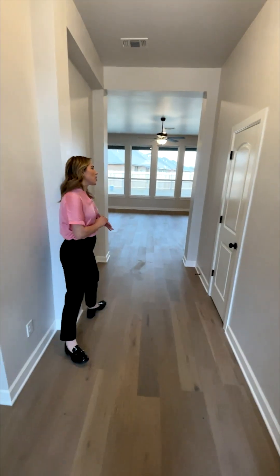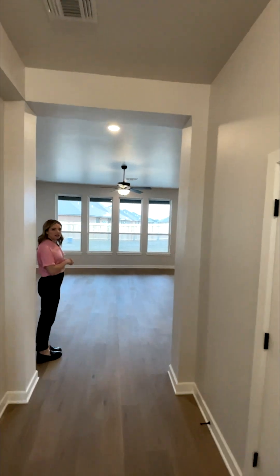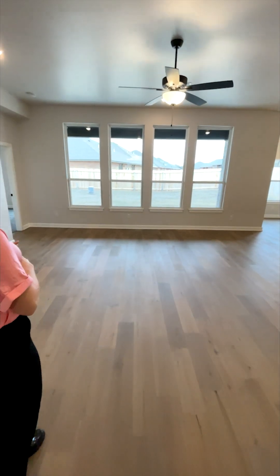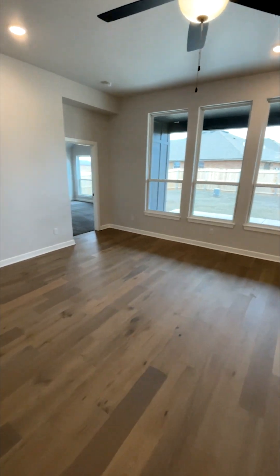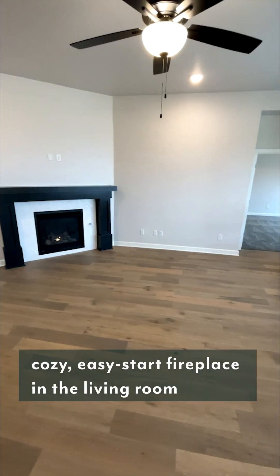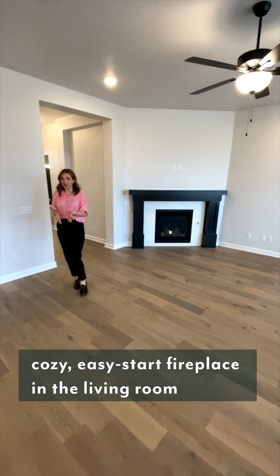Right into the home, we have these gorgeous four windows with lots of open light. This space opens up into your living room, your kitchen, and your dining room. We have this gorgeous fireplace for all the cold winter nights and mornings.